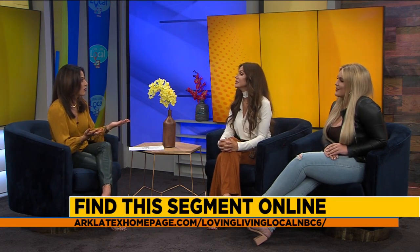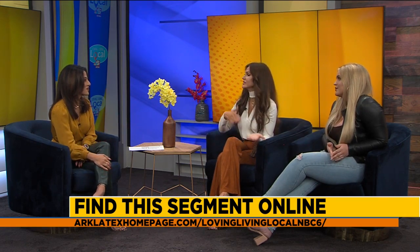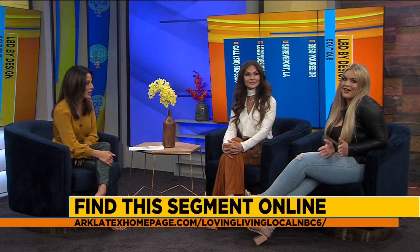I want everyone watching at home to know that they can come shop with you. Yes, and you can help them pick out an outfit. A lot of women don't even know their body type, but we can tell them what their body type is so we can dress them accordingly. So remind everyone watching at home where LBD is located, and of course they can shop online.